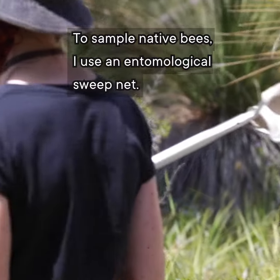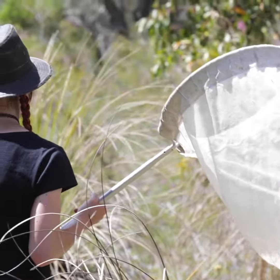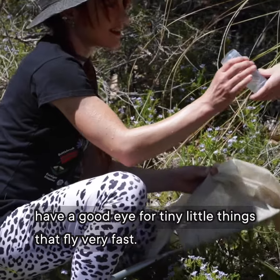To sample native bees I use an entomological sweep net. The caveat is that you need to have very good reflexes and a good eye for tiny little things that fly very fast.